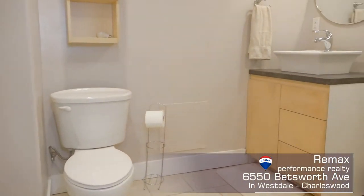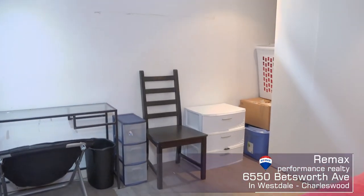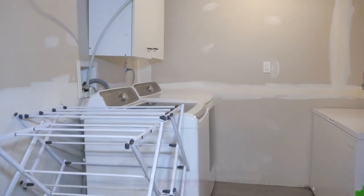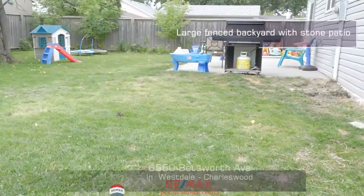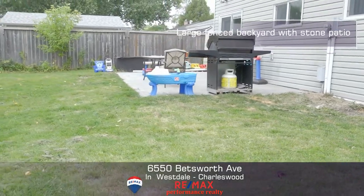This level also features another three-piece bath and a fabulous room perfect for a teenager or a great home office. The laundry room offers good additional storage space. And check out this gorgeous backyard — it's typical of Charleswood with its larger lots.